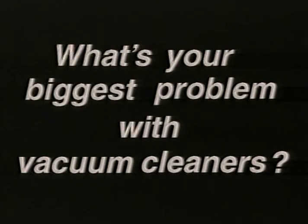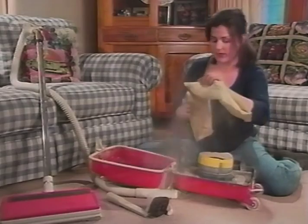What's your biggest problem with vacuum cleaners? I don't like buying filter bags. I don't think I ever came home with the proper bag. Every time I had to empty the bag, there was always stuff that would come out.